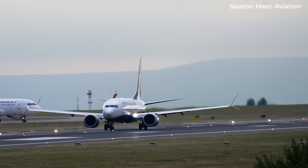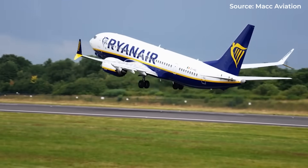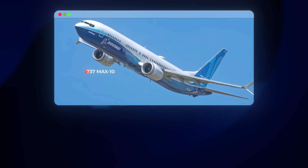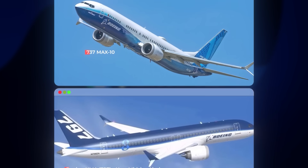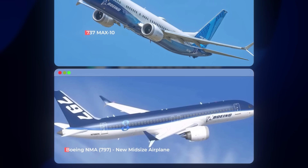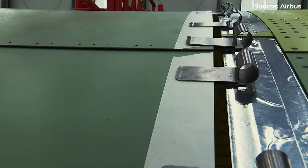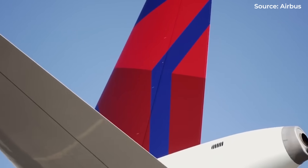Meanwhile, Boeing's response remains unclear. Their existing 737 MAX family lacks the fuselage diameter to accommodate auxiliary fuel tanks of the necessary size. The 737 MAX 10, while offering competitive seat counts, falls significantly short on range. And Boeing's NMA — New Mid-Market Airplane concept, initially envisioned as a 757-767 replacement — remains in development limbo. This leaves Airbus with a potential five-to-seven-year monopoly in this specific market segment. In aerospace terms, that's an eternity — enough time to secure significant market share and establish the XLR as the industry standard.